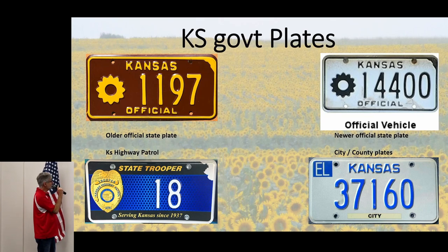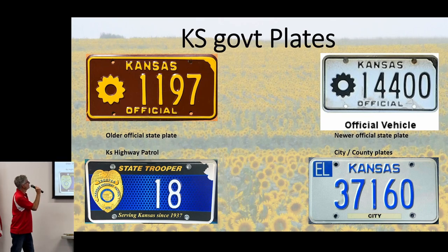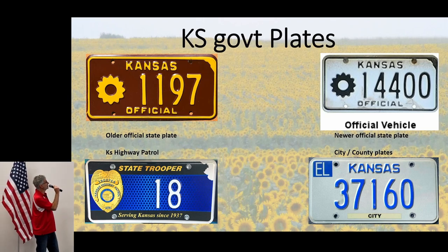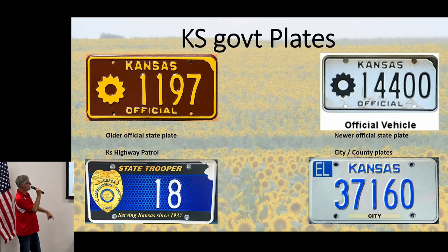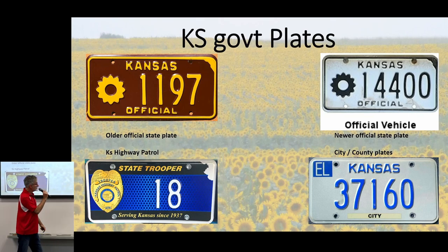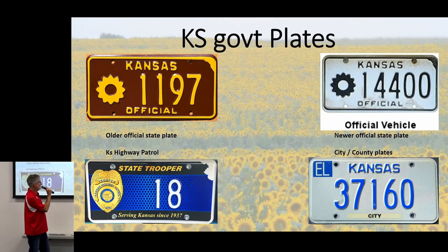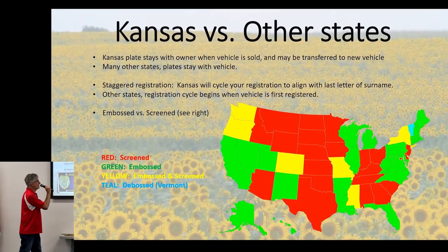Kansas government plates: there's the old official plate on state vehicles and the new one — brown on white. Highway Patrol has their own plates. City and county plates are a plain blue on white, same style as antique vehicle plates, and simply show a plain registration number.